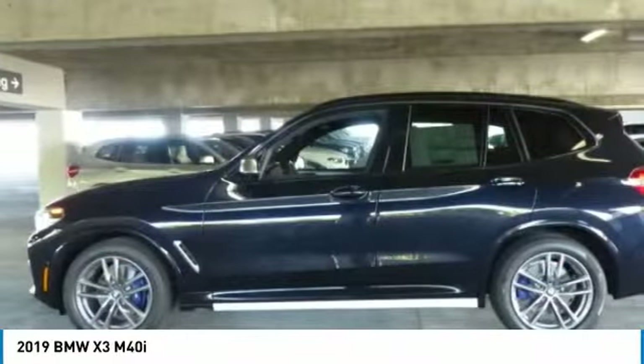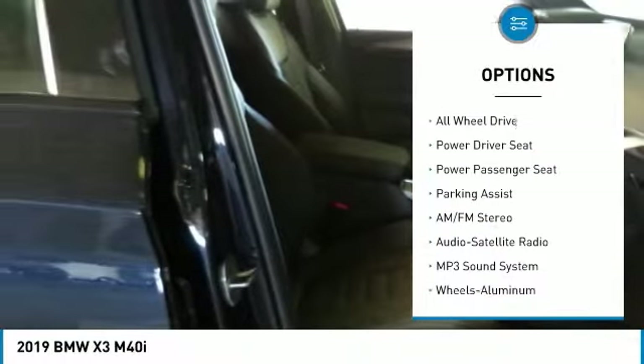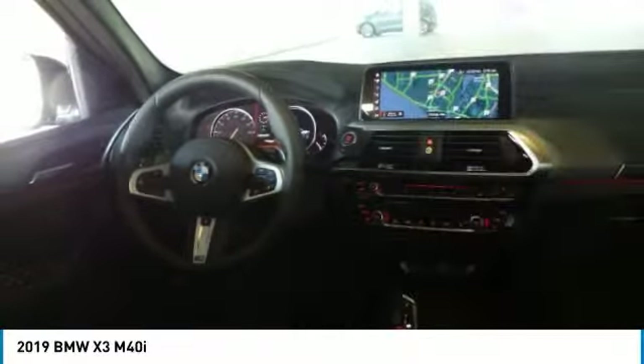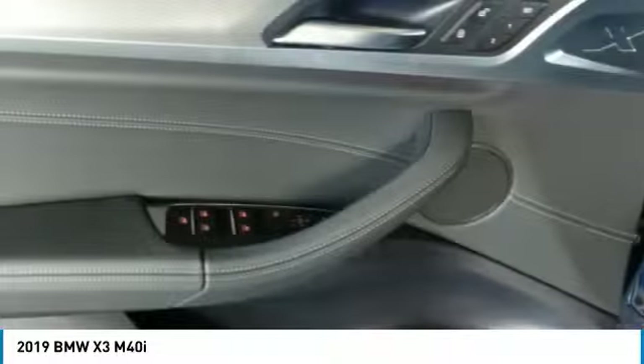Here are some of this vehicle's great options: all-wheel drive, traction control, power passenger seat, anti-lock braking system, Bluetooth wireless data link for hands-free phone, moonroof, air conditioning, power steering, HomeLink garage door opener, and cruise control.